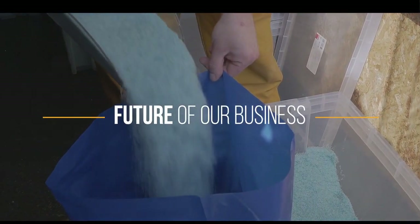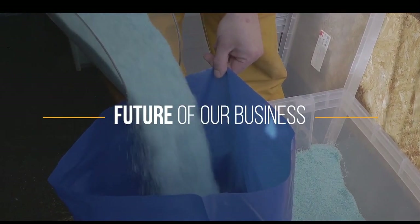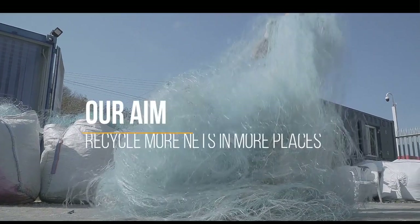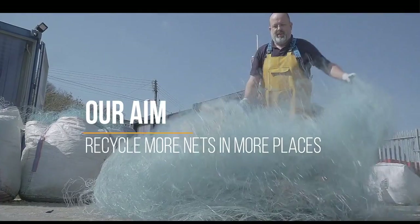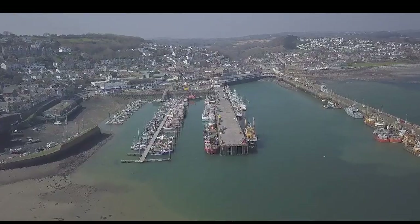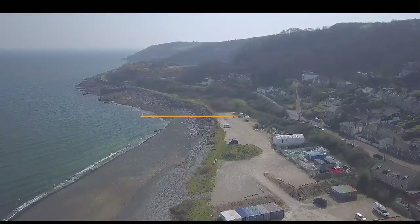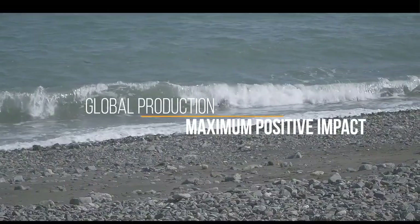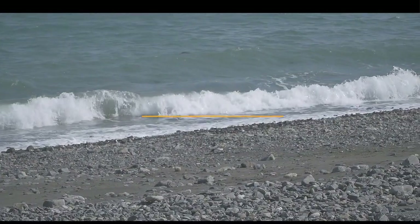Our biggest challenge is to scale up and out, displacing as much new nylon as possible, reducing industrial carbon emissions and preventing plastic pollution at the same time. And we're getting approaches from around the world about spreading our solutions to fisheries outside Cornwall. We need to scale up in Newlyn and then roll out globally to have the maximum positive impact, both within the rapidly changing economy and for our shared oceans.